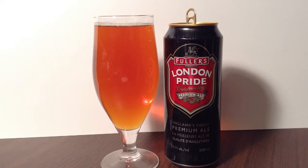London Pride has twice been awarded Champion Best Bitter at the Campaign for Real Ale Great British Beer Festival in 1979 and 1995, and achieved the ultimate accolade of Champion Beer of Britain in 1979. It has won a host of awards around the world, including being crowned Supreme Champion at the 2000 International Beer and Cider Competition. For an impressive history lesson, check out the Wikipedia entry for Fuller's Brewery.